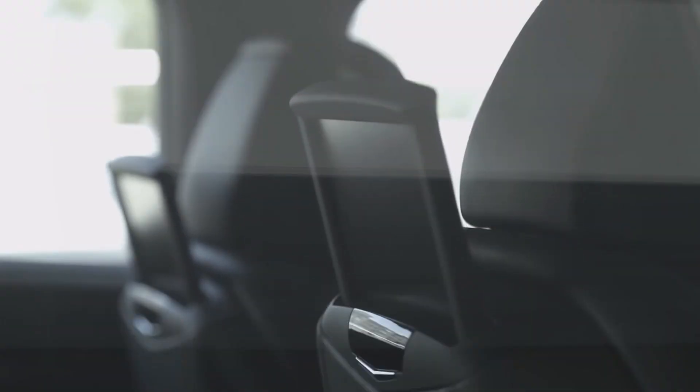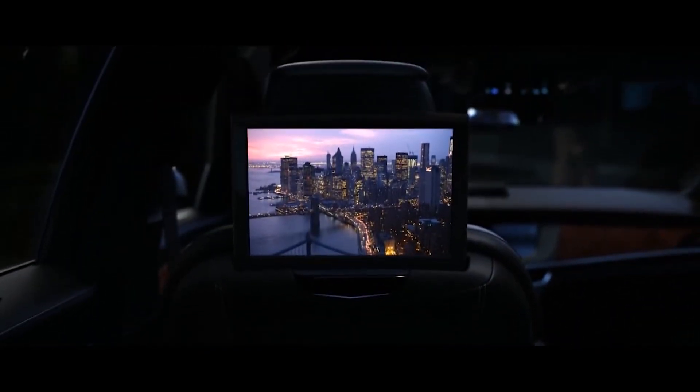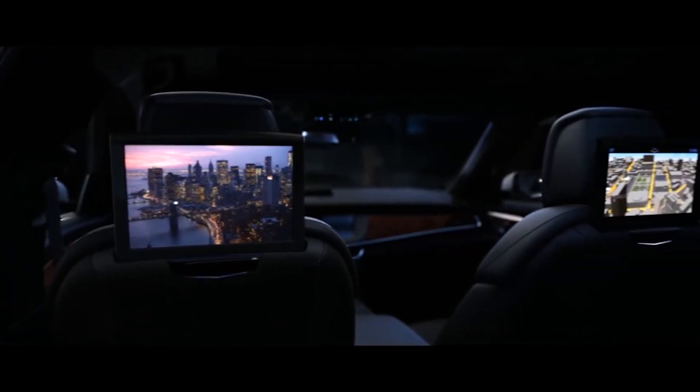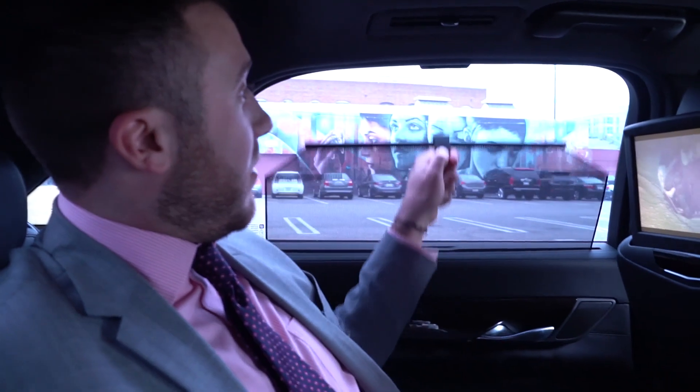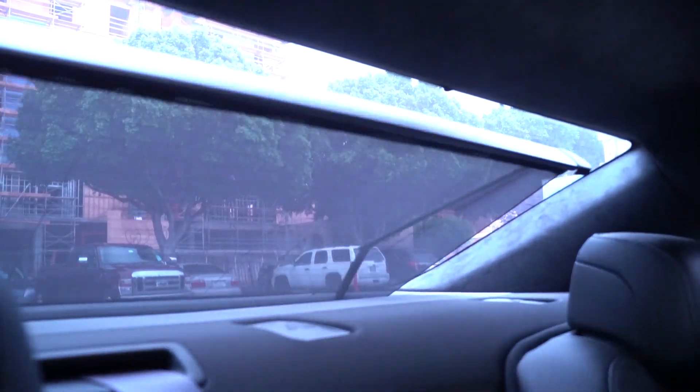So let's say the person on the right-hand side doesn't want to watch anymore — you can simply turn their screen off, and away that goes. Playing upon that theater experience, if I put up this window shade on the side and bring that rear shade up, you can see how I create that premium theater experience in the backseat of the CT6. We can be hanging out, getting driven around, and watching movies or listening to music on here as well.